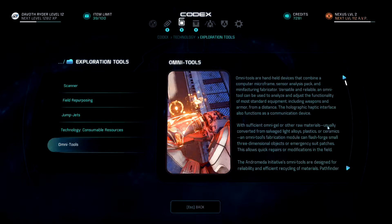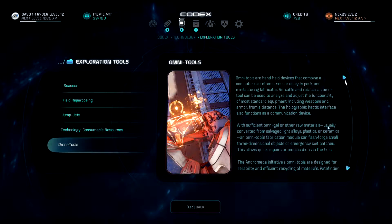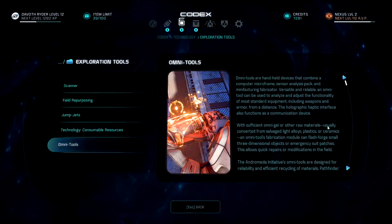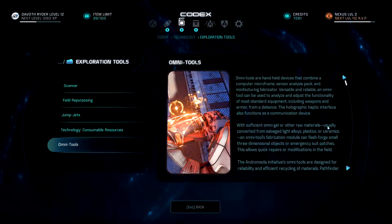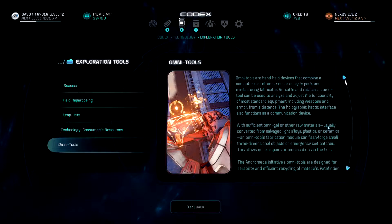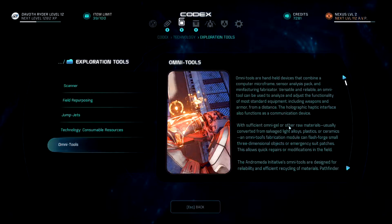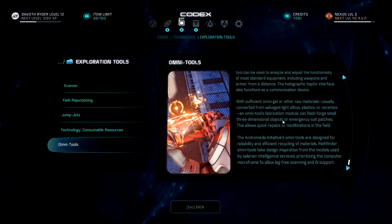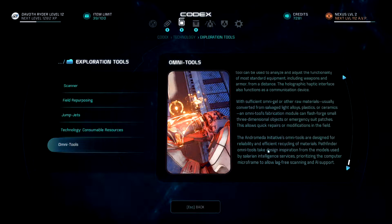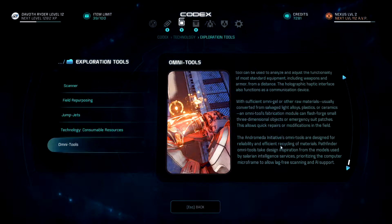Omni-tools are handheld devices that combine a computer microframe, sensor analysis pack, and manufacturing fabricator. Versatile and reliable, an omni-tool can analyze and adjust the functionality of most standard equipment including weapons and armor from a distance; the holographic haptic interface also functions as a communications device. With sufficient omnigel or other raw materials — usually converted from salvaged light alloys, plastics, or ceramics — an omni-tool's fabrication module can flash-forge small three-dimensional objects or emergency suit patches, allowing quick repairs or modifications in the field. Pathfinder omni-tools take design inspiration from models used by Salarian intelligence services, prioritizing the computer microframe to allow lag-free scanning and AI support.